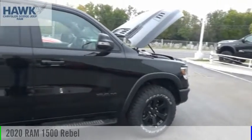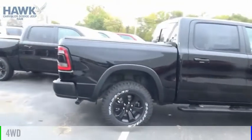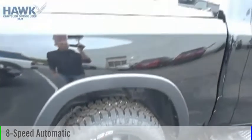We are pleased to show you the 2020 1500. This vehicle is powered by a four-wheel drive, six-cylinder, 3.6-liter engine, and comes with an eight-speed automatic transmission.